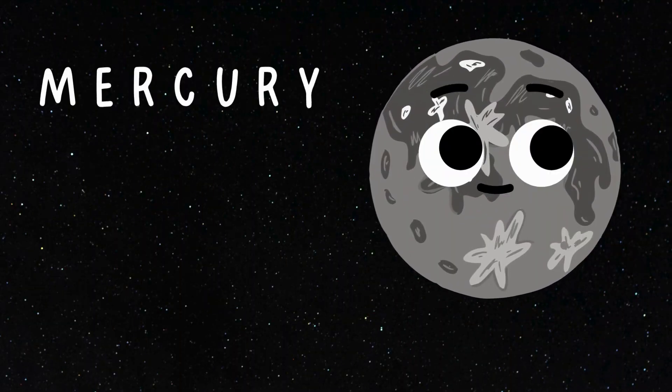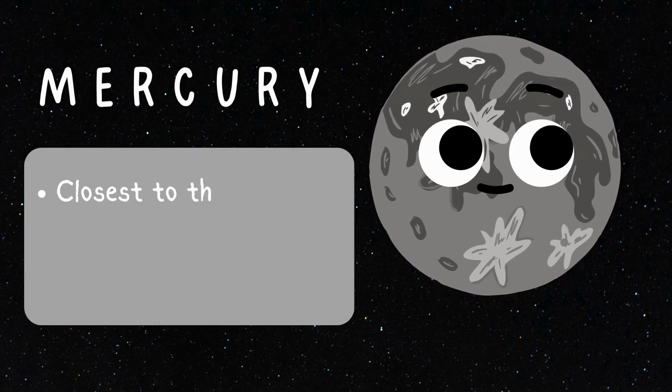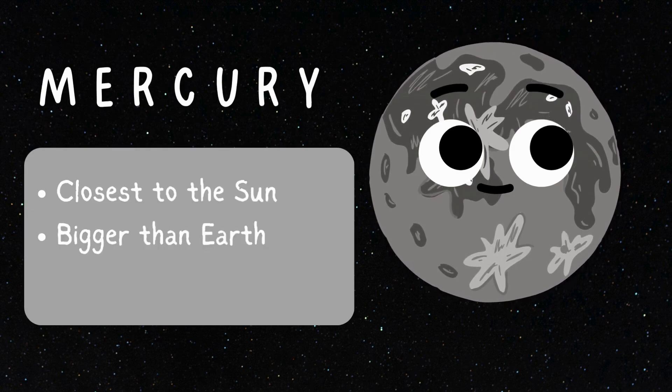The first planet in our solar system is Mercury. This is the closest planet to the sun. It's a little bigger than Earth's moon, and it does not have any moons of its own.